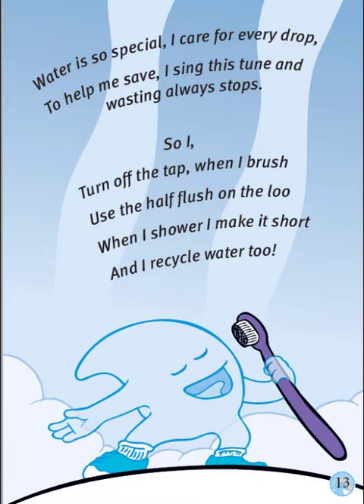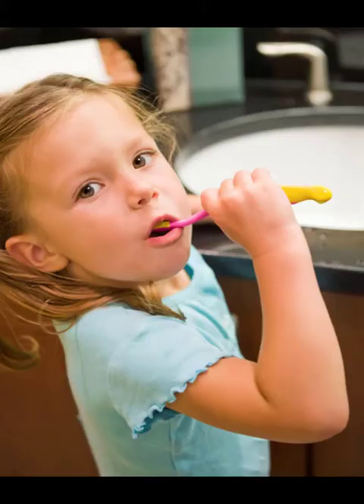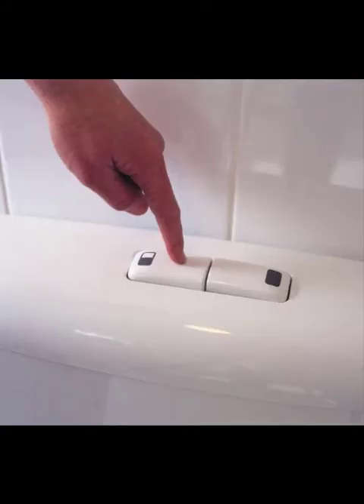Let's think about Whizzy's song. I turn off the tap when I brush. Can you turn off the tap while you brush your teeth? Yes, please. That will save half a bucket of water each time, just from running down the drain. Use the half-flush on the loo. Well, most of the time you will do something yellow in the toilet. So please use the little button and save water. Only push the big button if you do something brown.